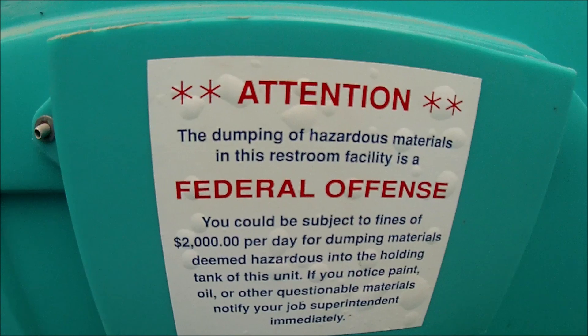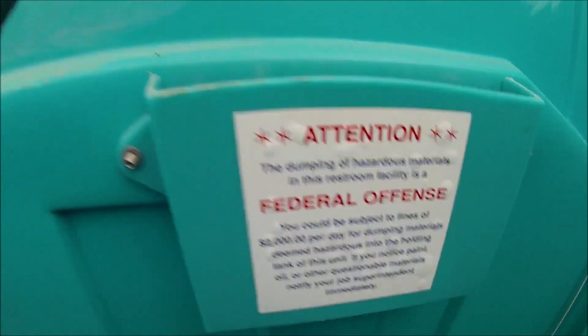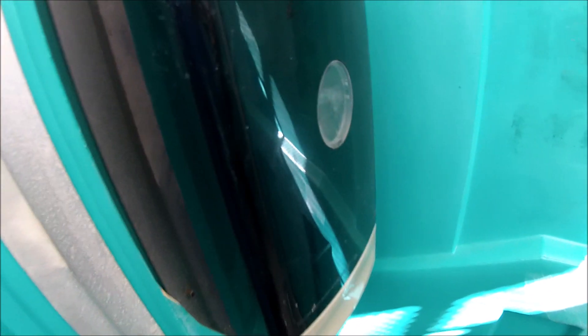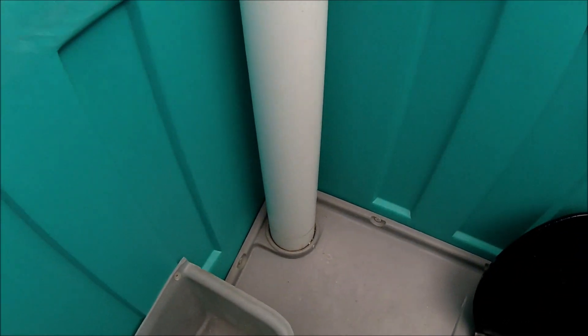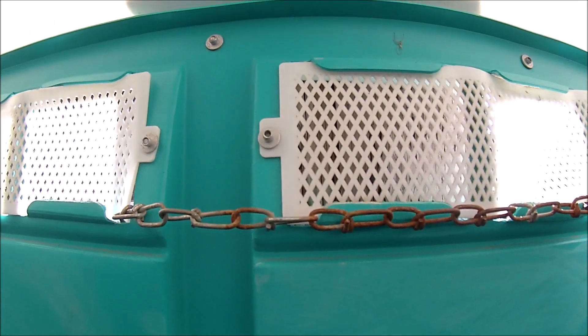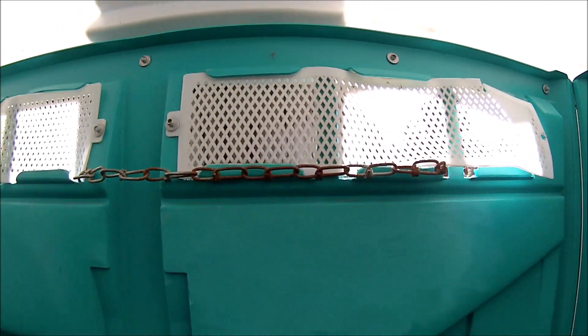Got a notice here about dumping hazardous material in here. Got a urinal. Got a little toilet paper on the floor, looks like. Got a hand sanitizer. Very green inside. There's a vent pipe.